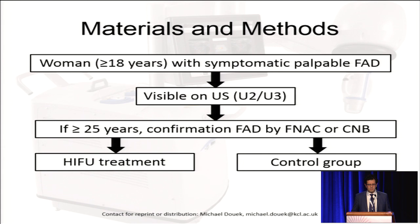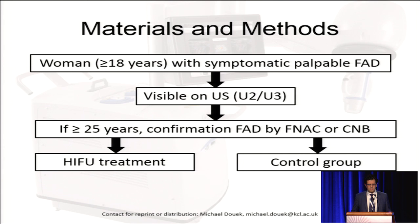We compared this to a control group. We recruited women over the age of 18. We excluded women who underwent previous radiotherapy, had breast implants, or had fibroadenoma that were not visible on ultrasound. We also excluded fibroadenomas less than a centimeter in size.